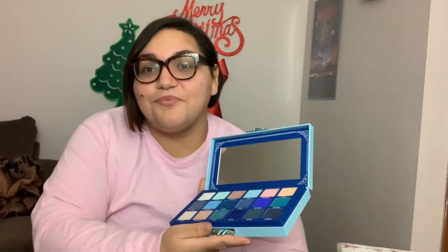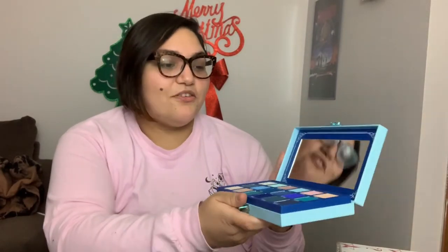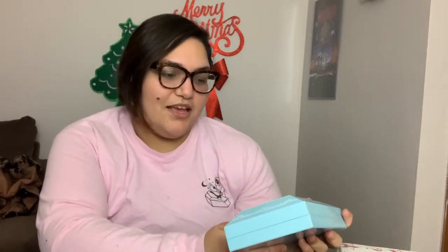Oh my gosh, these colors are so nice! This is what it looks like — it's got a nice mirror on it and kind of a coffin shape, which I really like. It feels like a nice quality — it just feels so luxurious when you hold it.